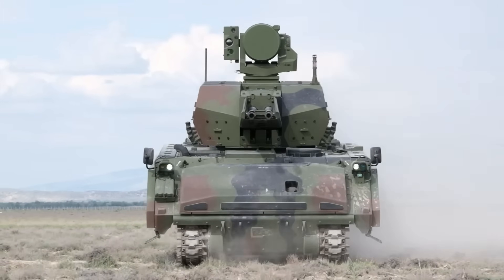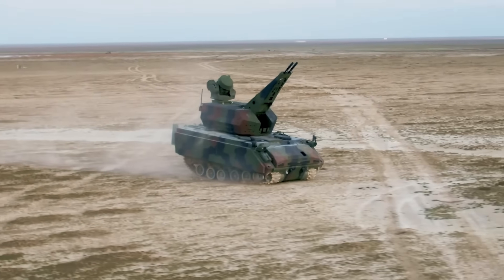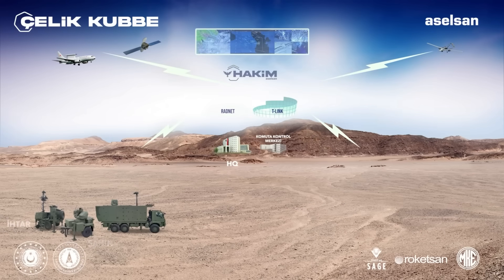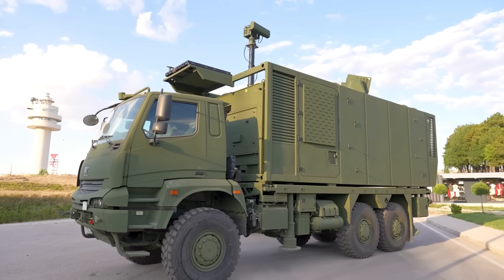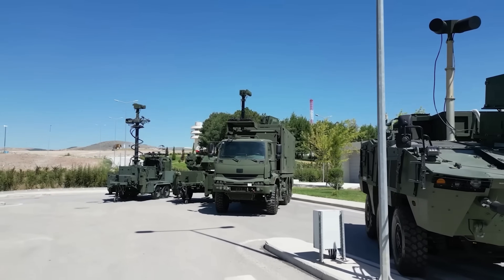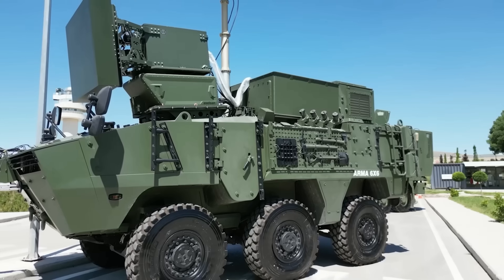Turkey's air defense units have faced critical challenges in modernizing their arsenal — it's very difficult to keep up with the technology span they're trying to face while producing equipment in their own factories. There's a plethora of defense systems that Aselsan are producing. The reliance on towed artillery systems, particularly the aging American-made M42A1 Duster, highlighted a glaring need for innovation.